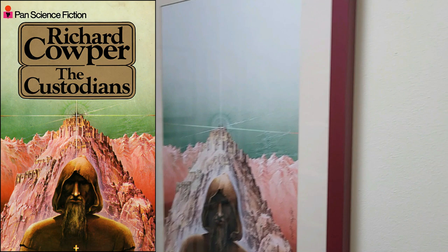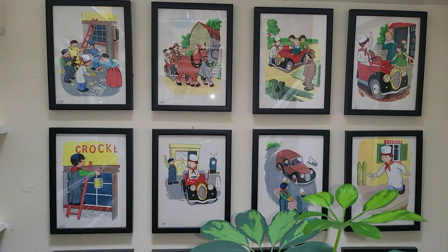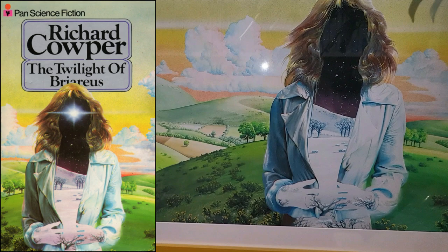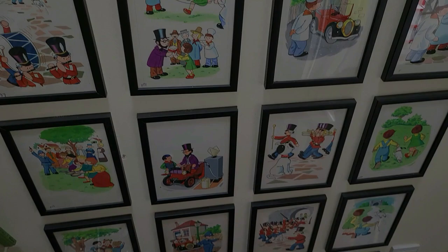That one is The Custodians by Cowper, painted by Geoff Taylor. The Camberwick Green are like Glenn Stewart. There are a lot of covers: Camberwick Green, The Pancake Race, Mickey Murphy's Car — but sad to say there's not a complete book; there are a few missing. That is Twilight of Briennus, another Cowper painted by Geoff Taylor.